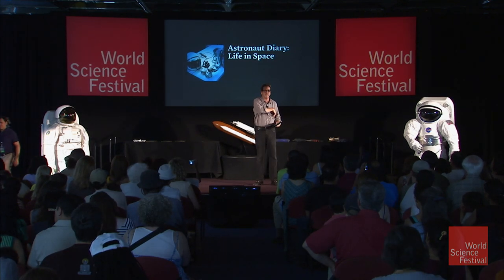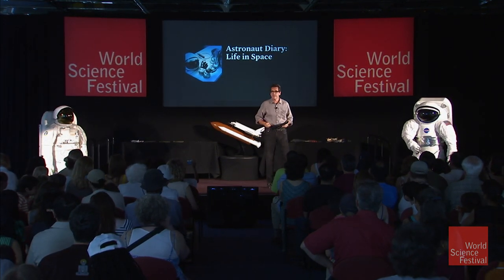We're going to learn a little bit about what it takes to live, have fun, and do work in space. I have in my pocket — and I always carry one because I am a space correspondent — this is a space pen.